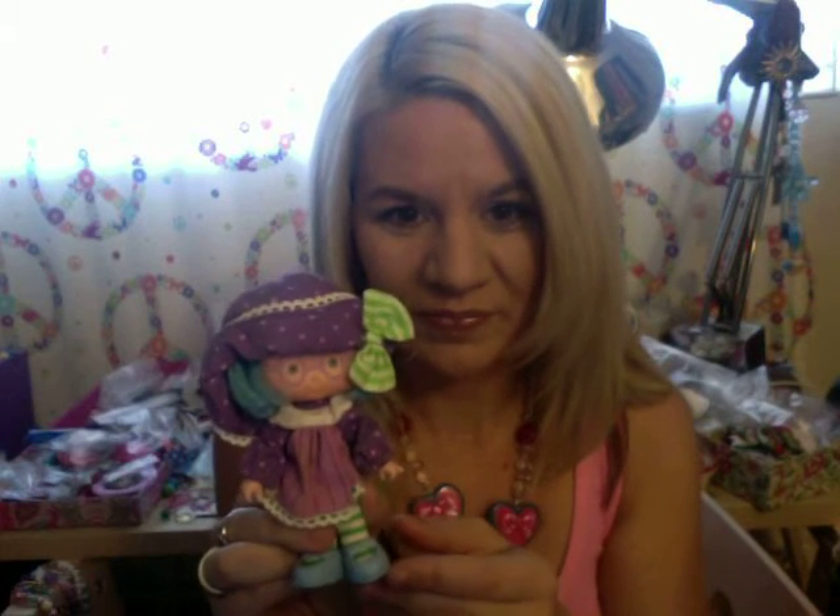A lot of you are die-hard Strawberry Shortcake collectors and a few of you saw my post probably yesterday, but I wanted to share my new Strawberry Shortcake doll. This is Plum Pudding, which most of you I'm sure know. What makes her so special is she is really super rare — you can hardly find her on eBay, on Etsy, or in antique shops. I follow a couple shops on Etsy and this little gem just popped up on a listing, and I was lucky enough to get her for only $32.